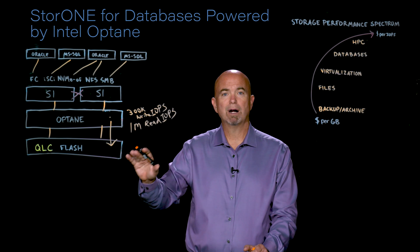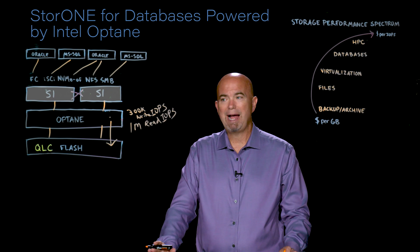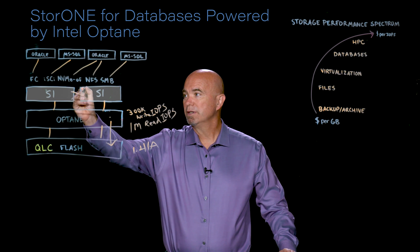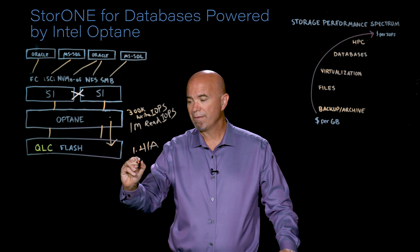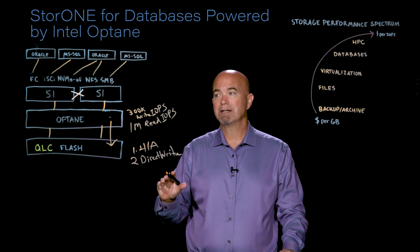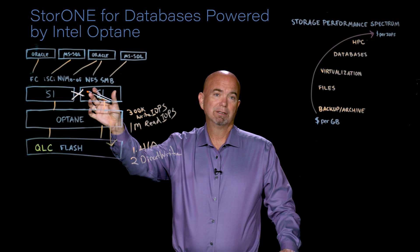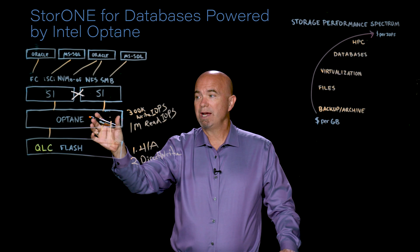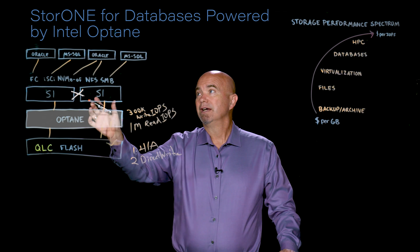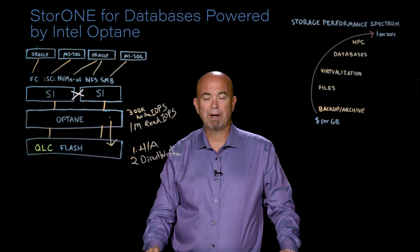But the most important part is data integrity. The data integrity in the S1 platform is unmatched. First, it's fully HA — there's no single point of failure in this system. Number two, we have a feature called DirectWrite, which is almost made specifically for database environments. We achieve this performance without caching writes in RAM. When we acknowledge a write, it is on the Optane tier, so it's fully protected, fully certified, and the acknowledgement means it's secure. The Oracle database can move on without any worry about data corruption.